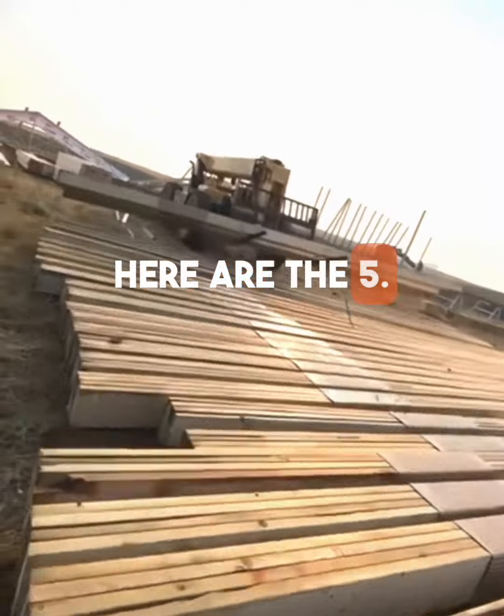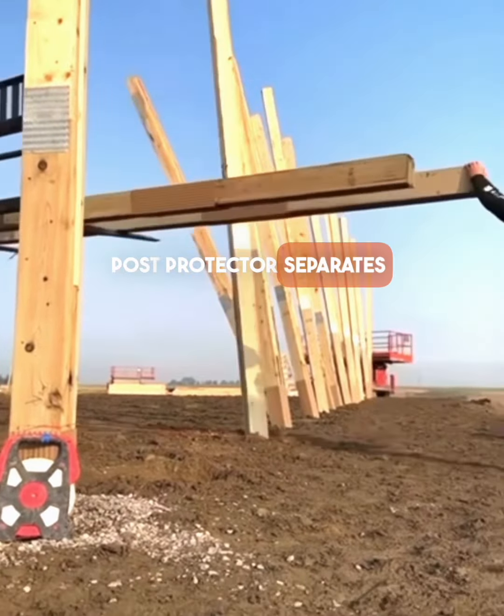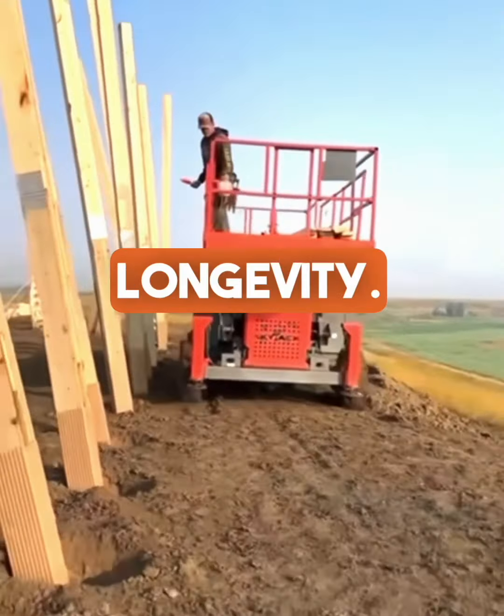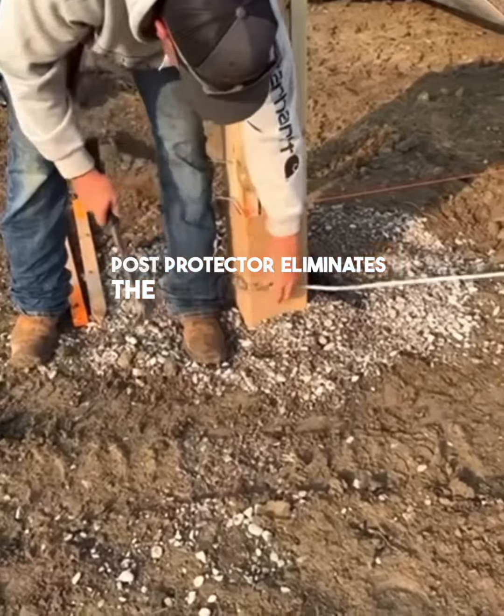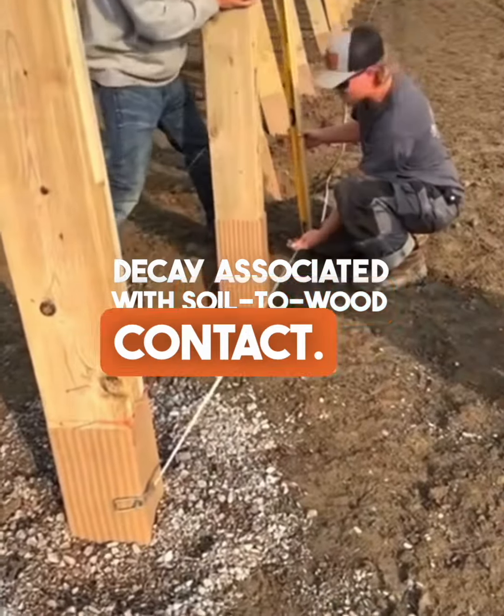Here are the 5. 1. Cost — Post Protector separates traditional wood post foundations from ground contact on a budget. 2. Longevity — Post Protector eliminates the legitimate threat of post foundation decay associated with soil-to-wood contact.